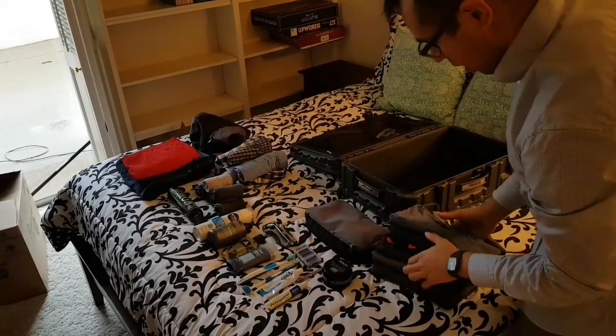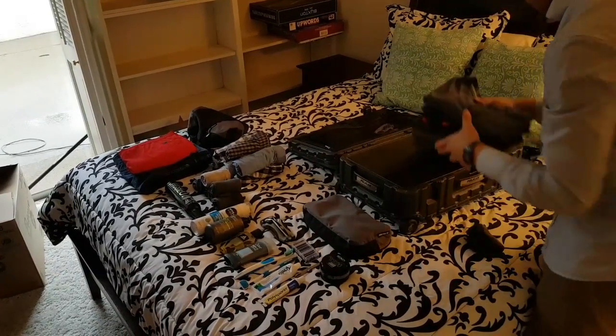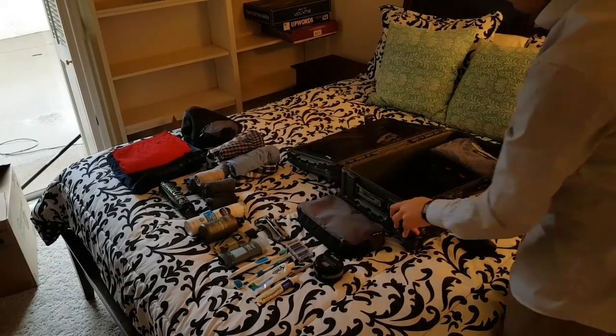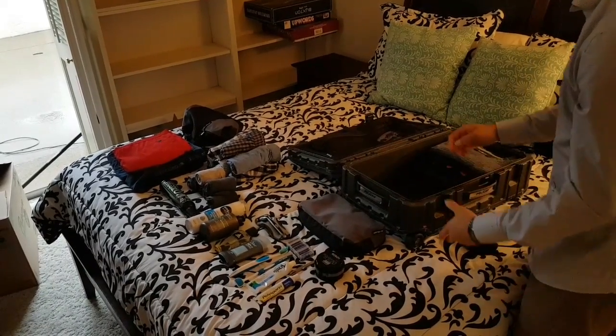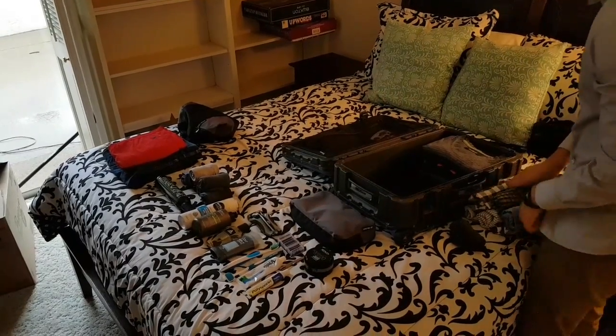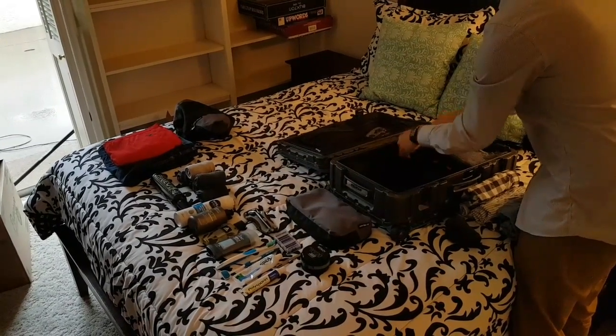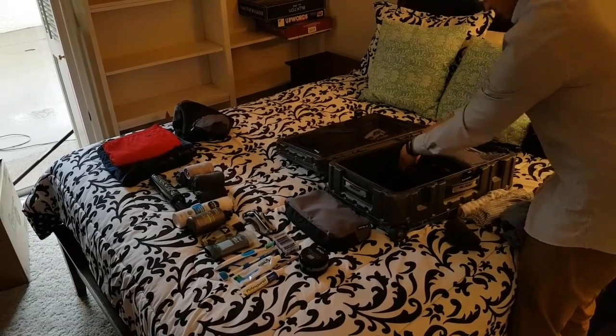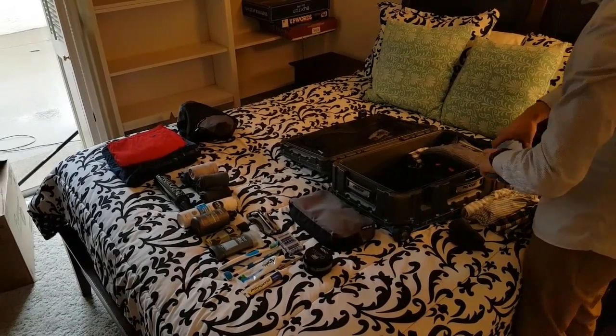I'll show you how I packed this real quick. As long as you keep your things quite organized, you should have no problem fitting all this type of stuff in here. I roll up all my underwear and kind of pack it in here, putting it back to back so that way it's a little more compact.